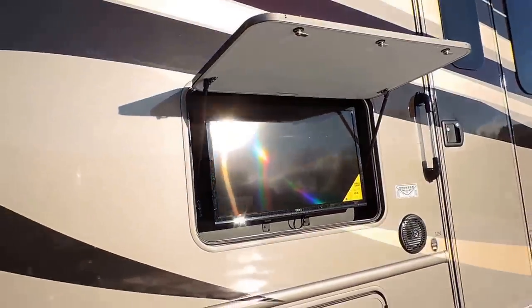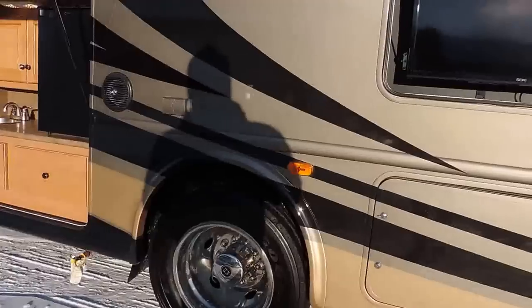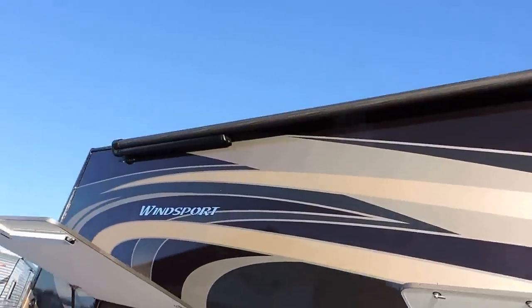There's an outside flat screen TV here — a nice little flat screen. More storage down there as well. The unit rides on 19.5-inch Goodyear wheels and tires.